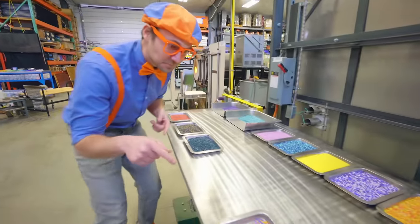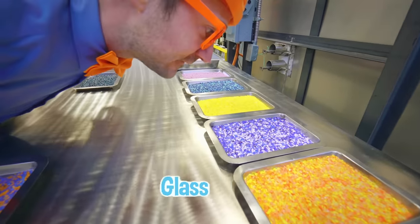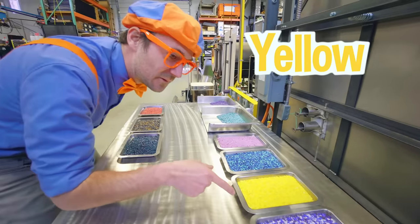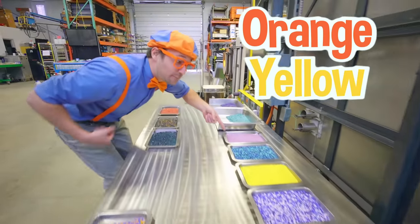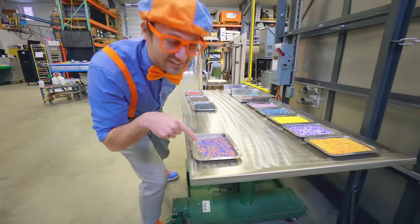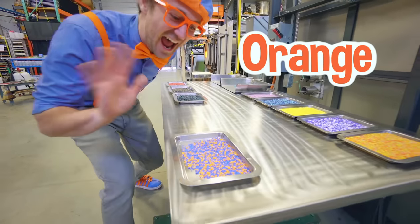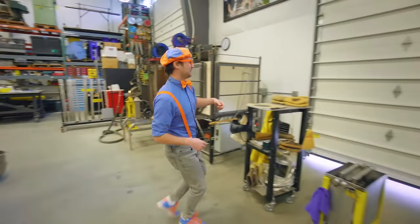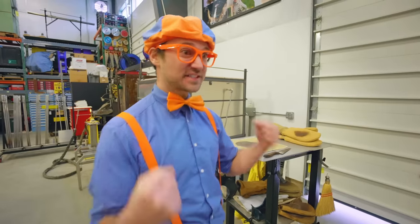Look at all these little pieces of glass — they're so colorful! Yellow, blue, orange and yellow, purple. And you can't forget about my two favorite colors — blue and orange. That is so cool. Look at this station — this looks like the safety station, and you know me, I love safety.